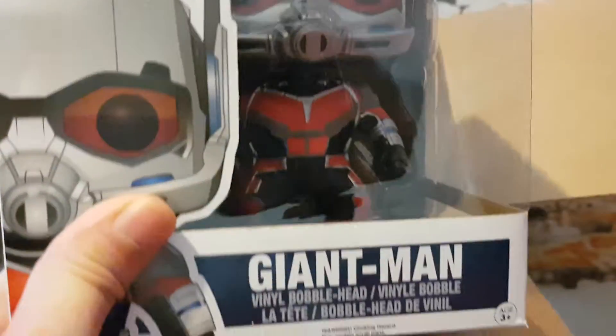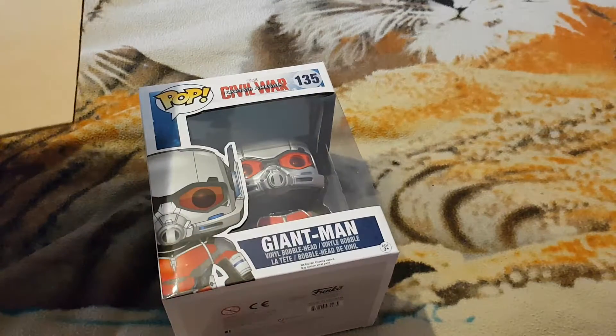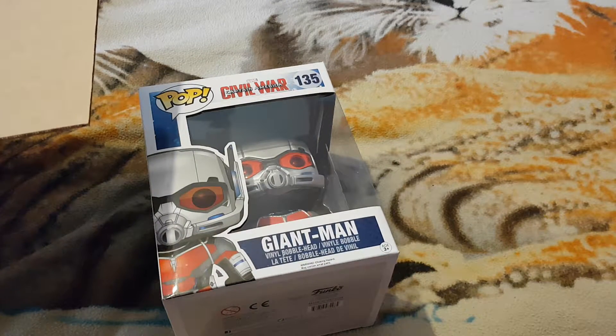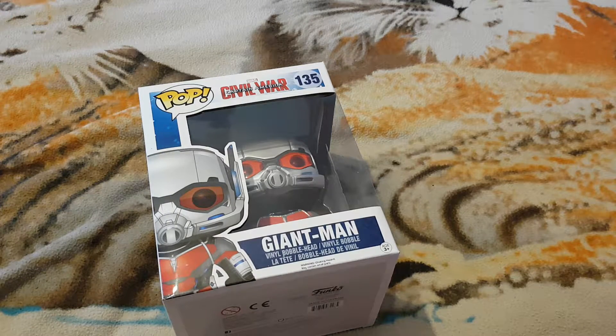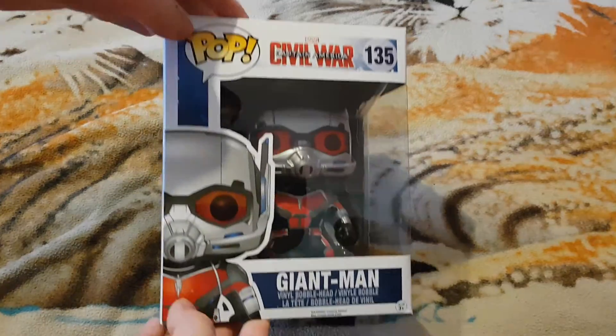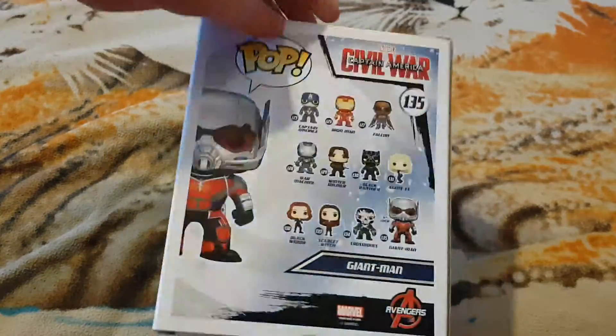Let me just remove that. Yeah, just checking what this is — it's just a sticker, just in case. There's a nice long box for delivering Pops, and here it is — it's Giant Man! It's like Giant Ant-Man.